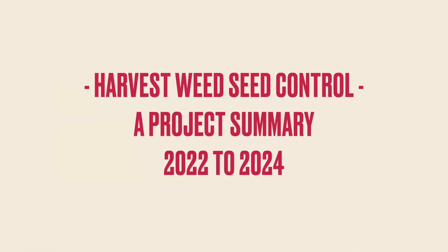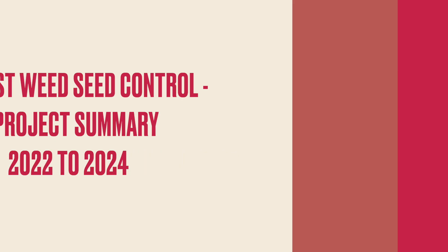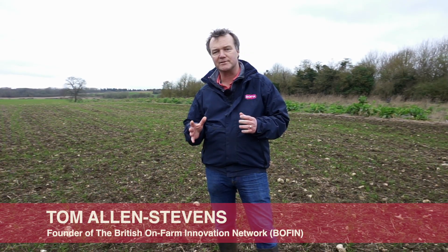Black grass - every farmer's worst nightmare, and indeed all grass weeds. So what can we do about it? That's been the subject of a two-year study looking at harvest weed seed control. Harvest weed seed control is about introducing a new window for grass weed control, using a seed control unit fitted to the back of the combine that processes the chaff as it goes through. This is technology that's been used very effectively in places like Australia and Canada.